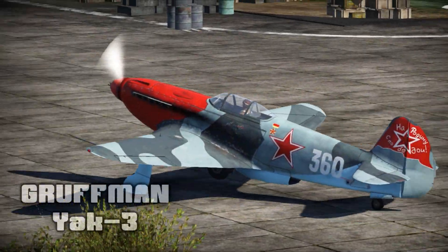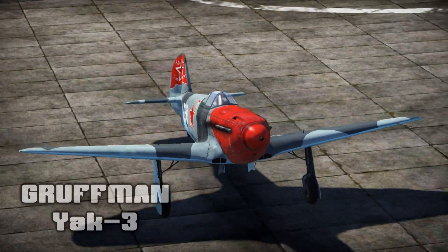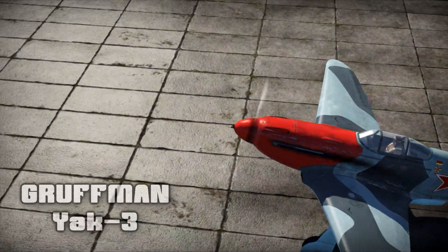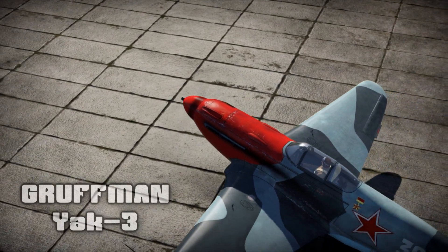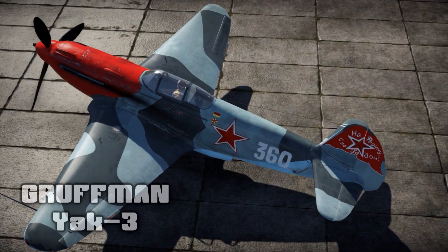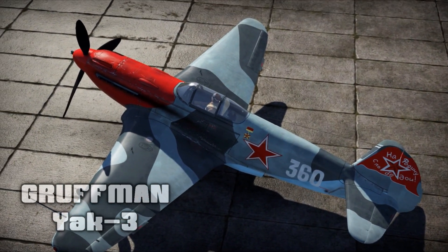And to wrap things up, Gruffman Emma is at it yet again, with an historical skin for the Yak-3 in 4K resolution. Back to motherland with victory is the theme of this one, and my oh my does it deliver. Just look at that bloody nose — this thing has seen its fair share of fights.